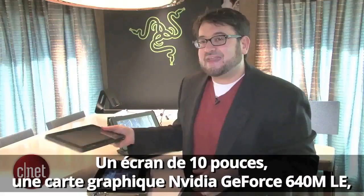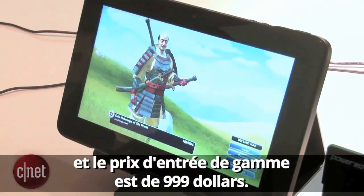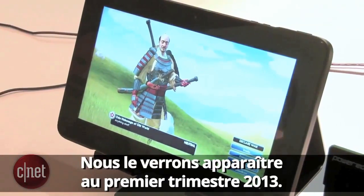It has a 10-inch screen, Nvidia GT 640M LE graphics, and it starts as low as $999. It's going to be available starting Q1 of this year.